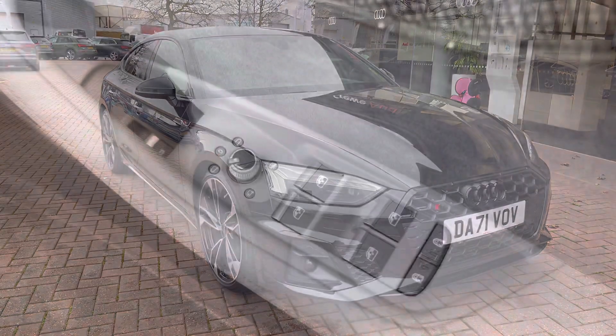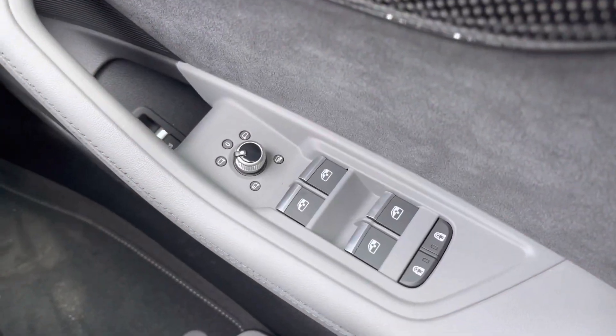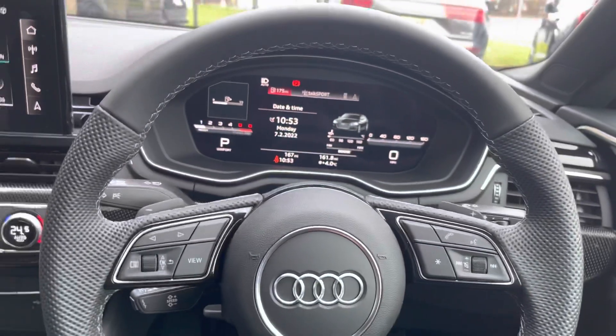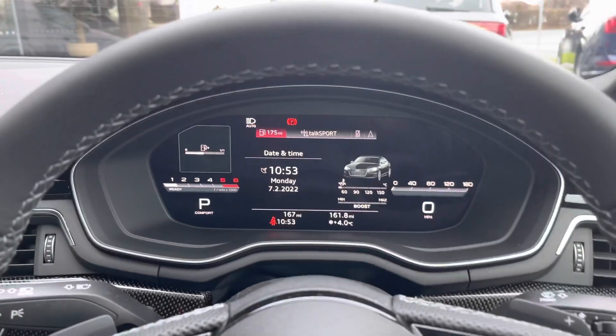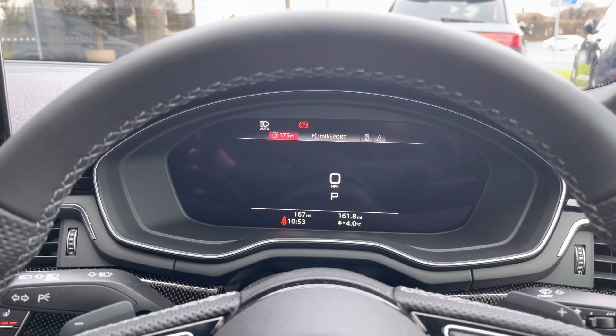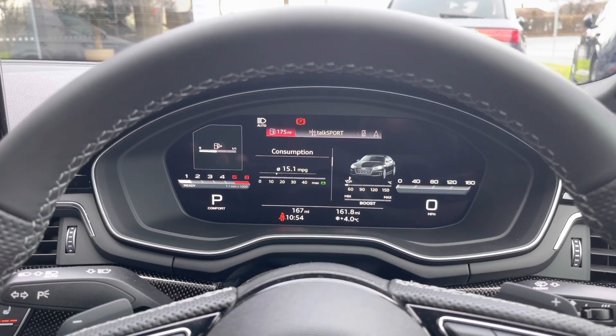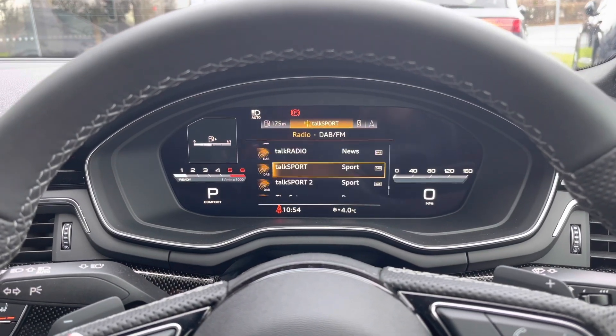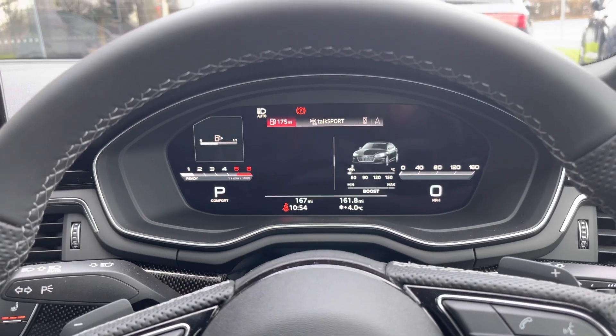Here we have the controls for the electric and heated wing mirrors, front and back windows, as well as the child locks on the back two doors. Moving around, we have the button steering wheel as well as the Audi virtual cockpit — you can change the view depending on your preference, with access to your sat nav, your connected phone, radio stations, as well as any other driver information and settings.